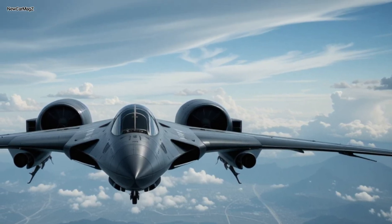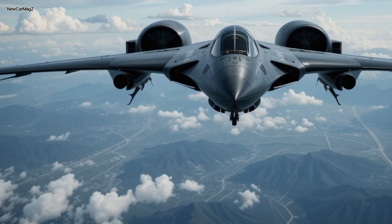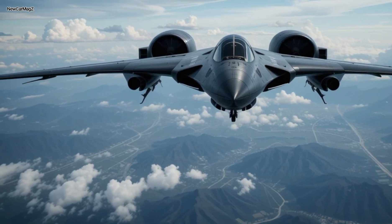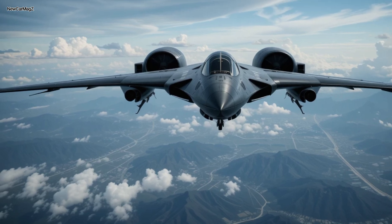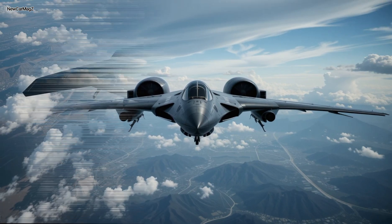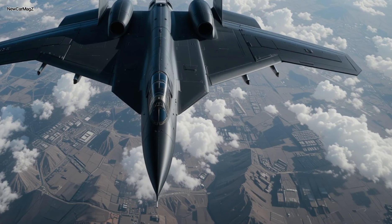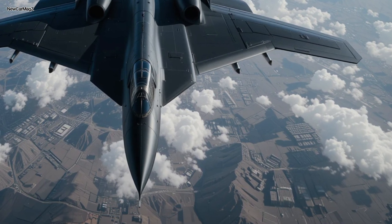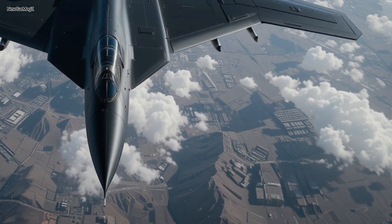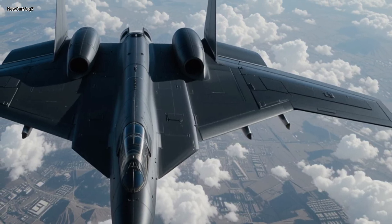Step inside, and you find yourself in one of the most secure and sophisticated environments in the aerospace world. The interior of the B-2 is stark yet advanced, built for performance, endurance, and precision. The 2025 B-2 interior has undergone a full electronic upgrade. Gone are the legacy analog controls, replaced by high-definition glass cockpit displays, touch-responsive interfaces, and augmented reality overlays.